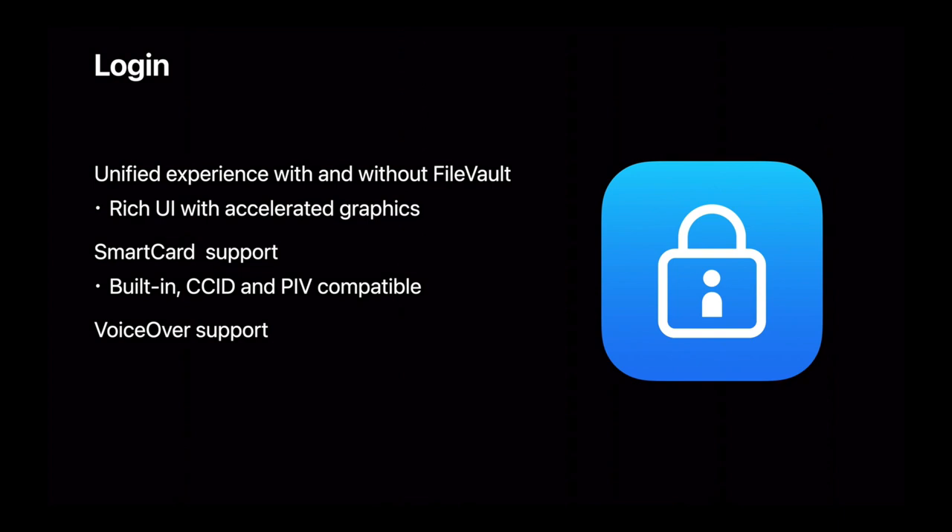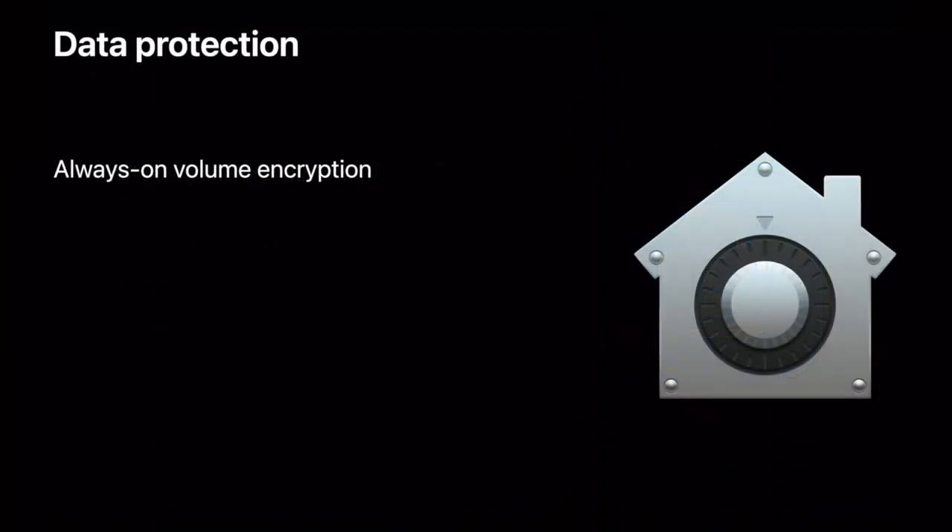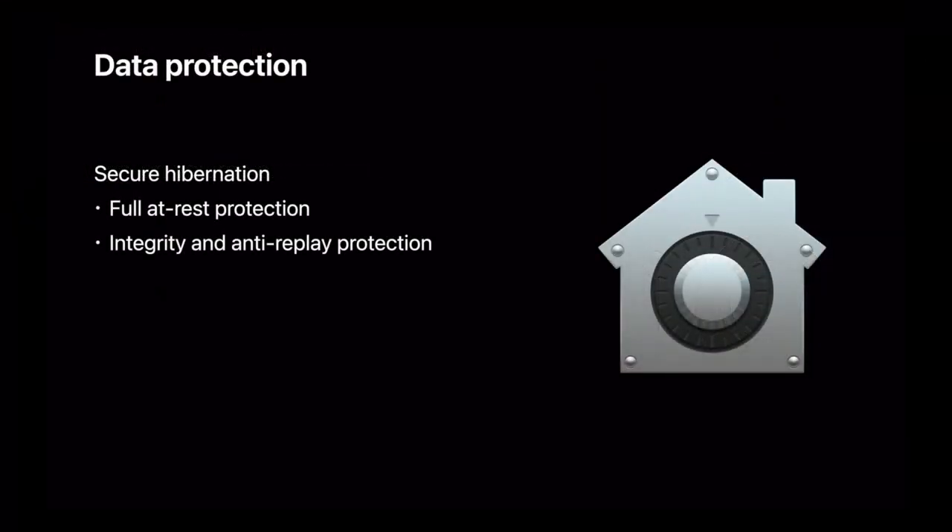With a unified login experience, FileVault and SmartCard use become a lot more end-user and enterprise-friendly. With always-on volume encryption and secure hibernation, you can be assured your data is safe.